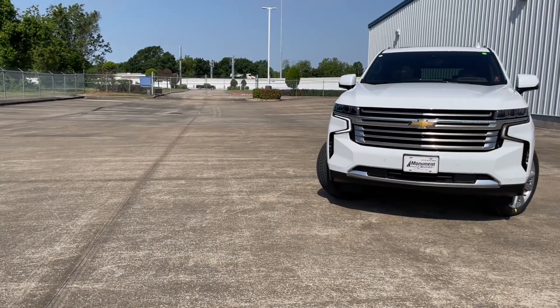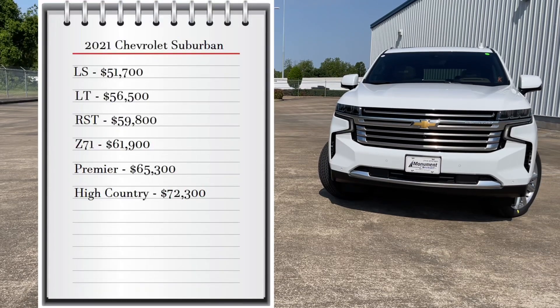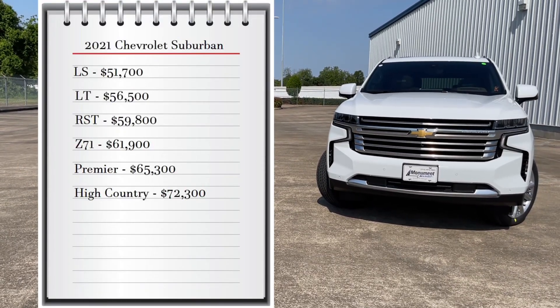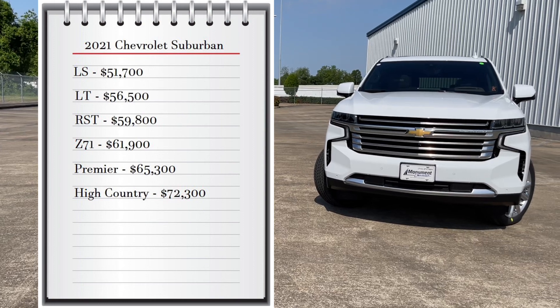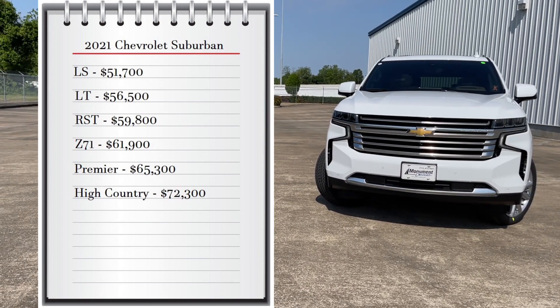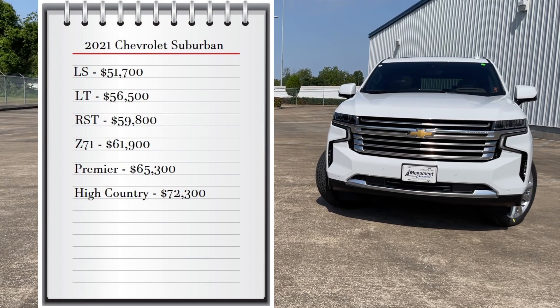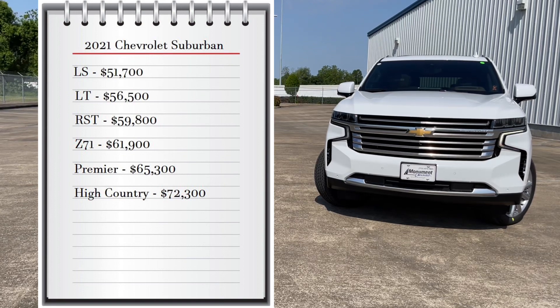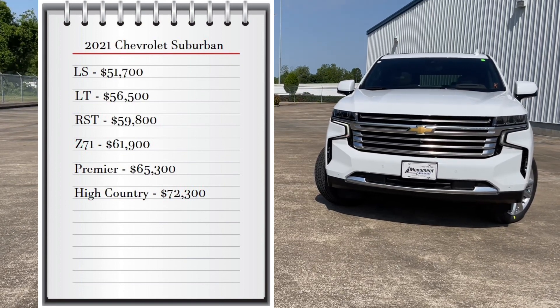First let's start with pricing. The Suburban comes with 6 available trims. The base model LS starts at $51,700, the LT starts at $56,500, the RST starts at $59,800, the Z71 starts at $61,900, the Premier starts at $65,300, and the ultimate trim, the High Country, starts at $72,300.